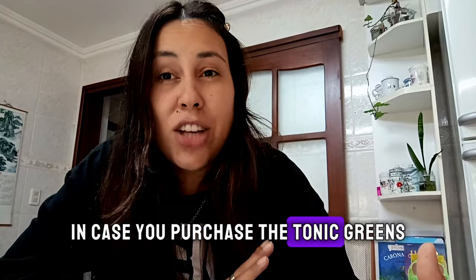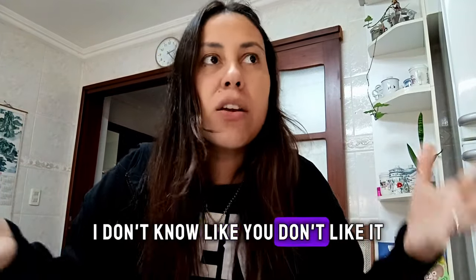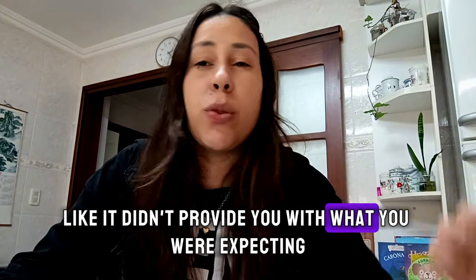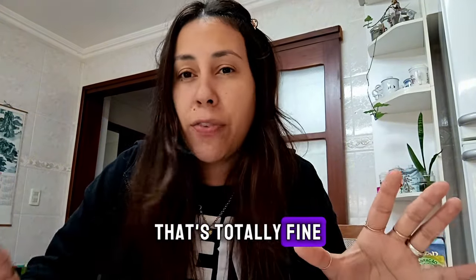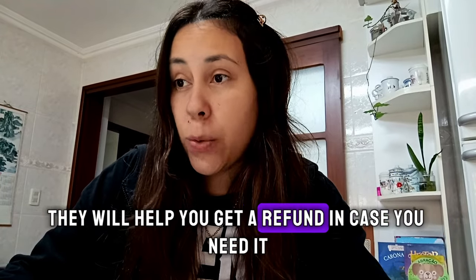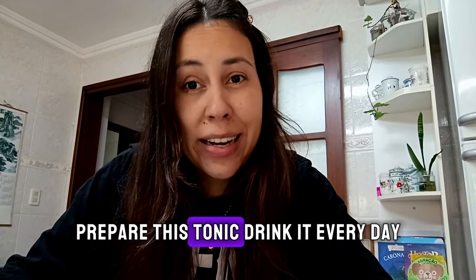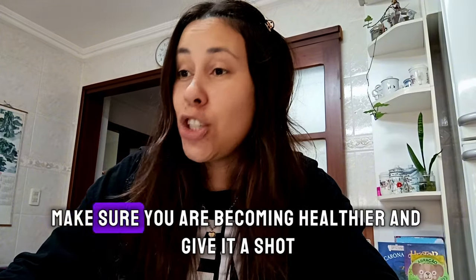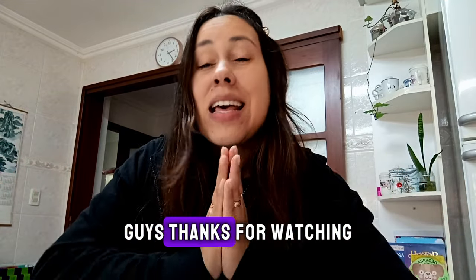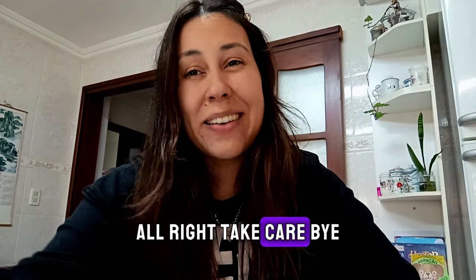In case you purchase Tonic Greens but for whatever personal reasons — like you don't like it, it didn't meet your needs or your standards, or it didn't provide what you were expecting — that's totally fine. Talk to customer service on the official webpage and they will help you get a refund if you need it. So go ahead, prepare this tonic, drink it every day, make sure you are becoming healthier, and give it a shot. You are not going to regret this. Thanks for watching, and I'll see you beautiful people next time. Take care, bye!